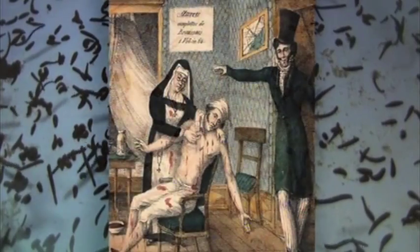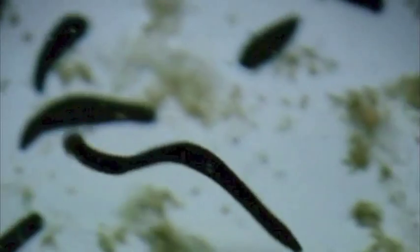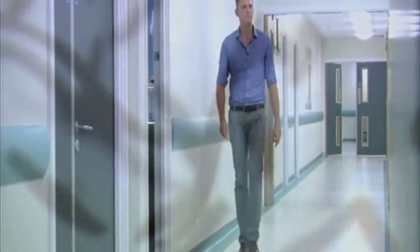Used by medics since 1000 BC, the leech was believed to cure skin diseases, muscular pain, and restore the body's natural balances. Previously dismissed, the leech is now making an impressive comeback.